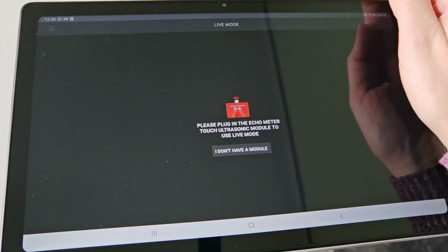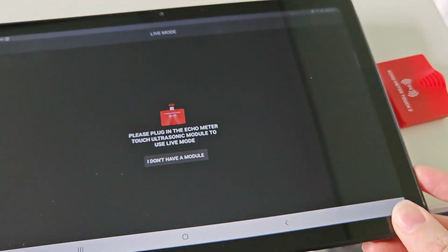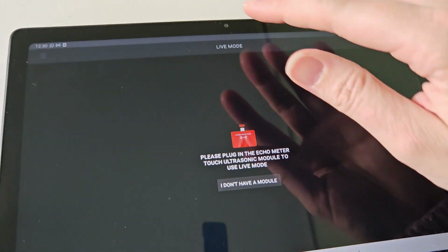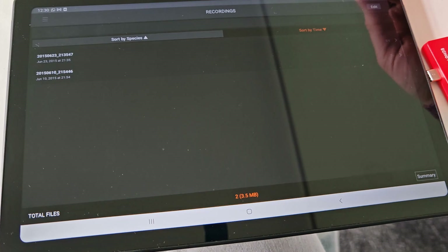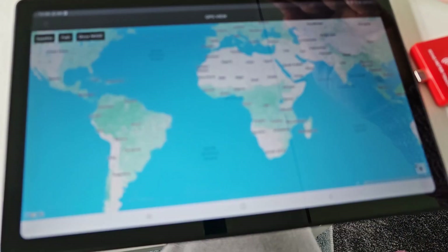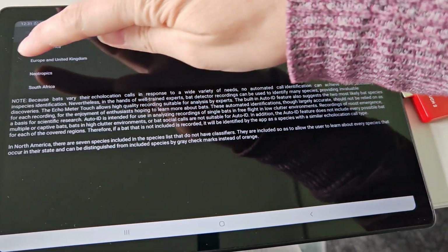The device pairs up with the Echometer app and all you have to do is plug it into your device — a phone, iPad, or something like that. It's got lots of different settings: live mode where you actually see the live sounds going on, recordings where you can save that, and GPS view where you can keep a record of where in the world you did your recordings. Then you've got things like auto ID selection, which is great for helping you determine what species bats might be.